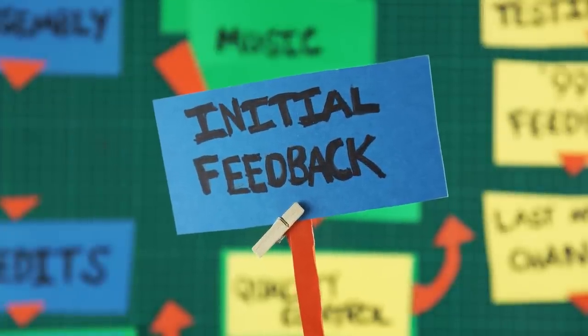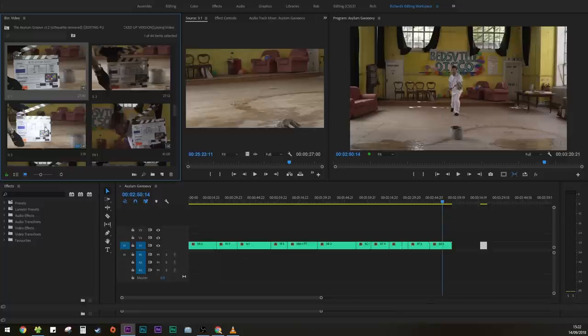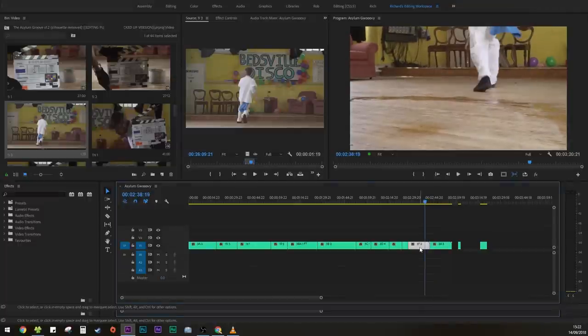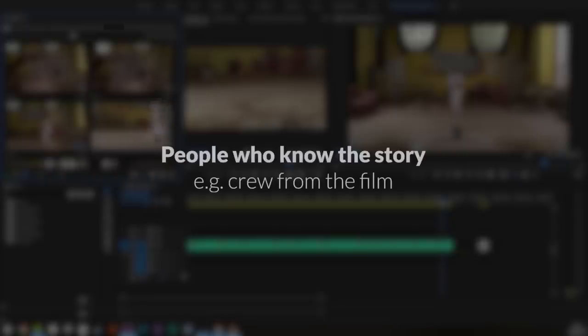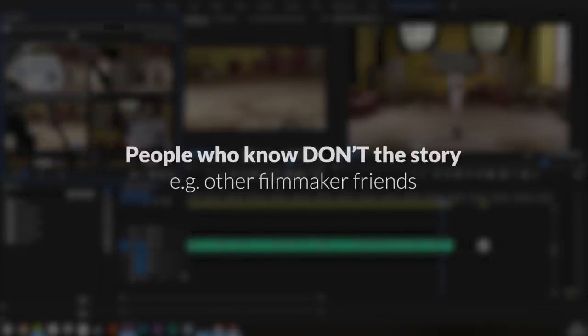This is the next crucial stage in post-production — initial feedback. During the editing process for a short film, there may be some things which you don't notice, and when you're looking at the footage for a long time, you start to become edit-blind. You start to anticipate the cuts, and the edit no longer feeds you new information, which means you're no longer watching the film from an audience perspective. Find your filmmaker friends, sit them down, buy them a coffee, and ask them to review your edit. Find a mix between people who know the story and filmmakers who know very little about the project, so they can give you an accurate first impression of the film.